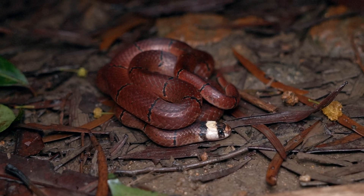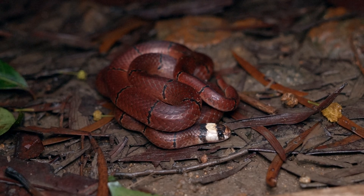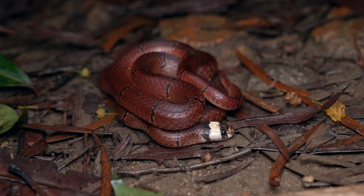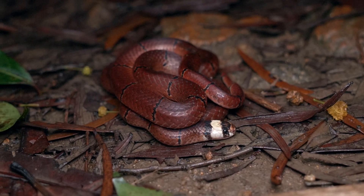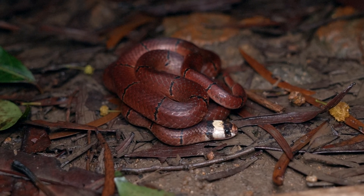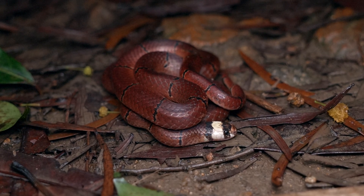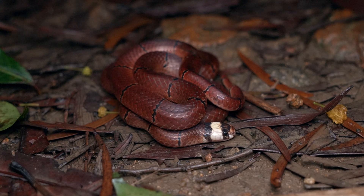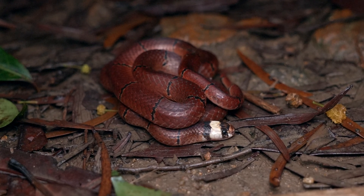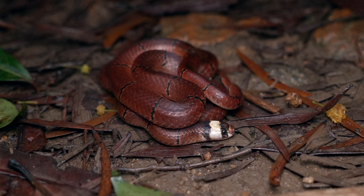All right, we're out on another walk, actually scoping out a new location with a buddy of mine. And it's his spot, so I think he was pretty happy when we came across this McClellan's coral snake. For those of you who've been watching the vlog since the beginning, you may remember that the very first vlog on the channel featured a McClellan's coral snake as the last snake of the evening. So always pretty fun to find these guys in the context of the vlog. They're a pretty special snake.